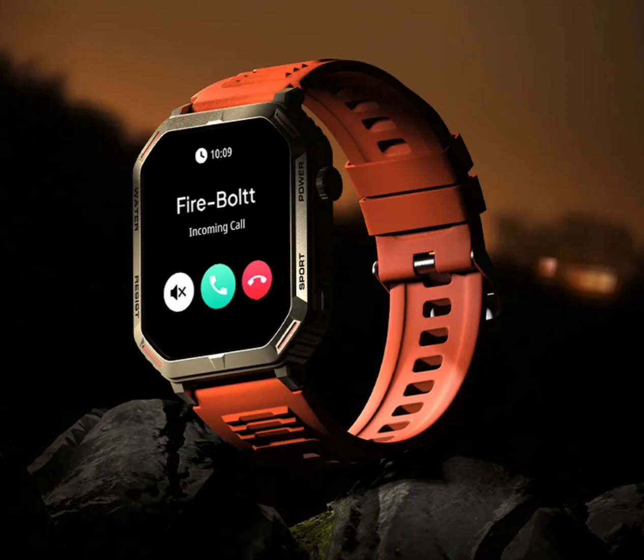It supports Bluetooth calling thanks to its built-in microphone and speaker. Talking about its design, the model features a rugged body along with a zinc alloy middle frame, and the rectangular display also features a rotating crown.